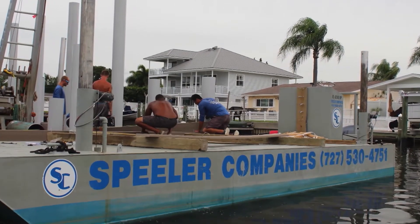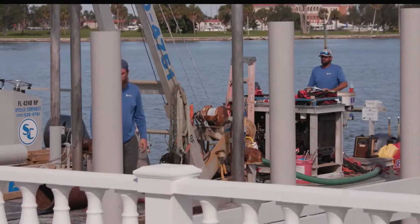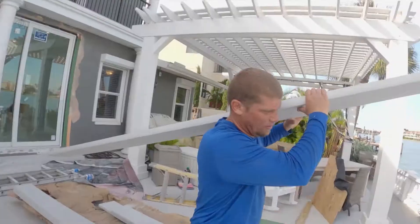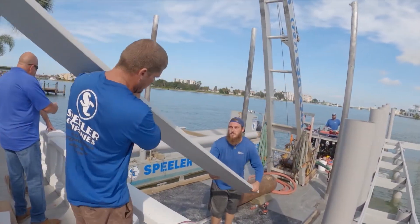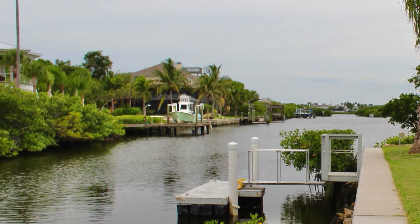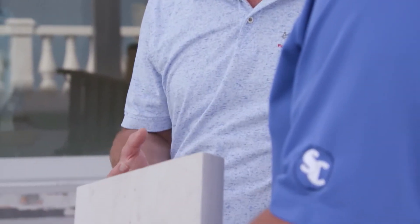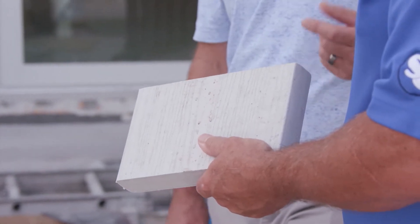Everybody that has a house on the water wants to use their docks. All the seawalls in Pinellas County were built in the 50s and have used up their 50-year useful life. If you're a boat owner, you want a dock and a boat lift to keep your boat out of the water. And if you're a homeowner who lives on the water, it adds value to your house and gives you access to the waterway. A lot of people will go out there just to watch the sunset or the dolphins. Composite decking is also made with the environment in mind.